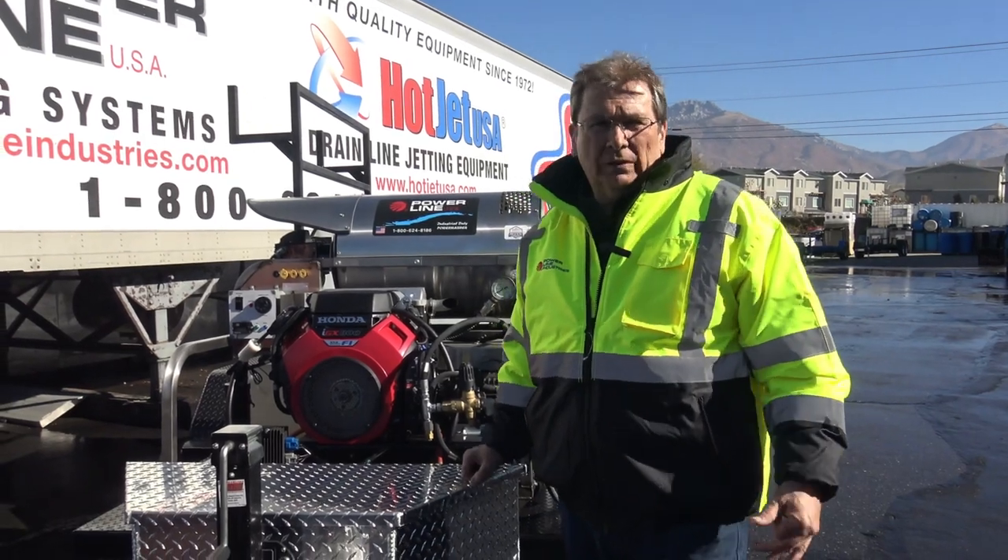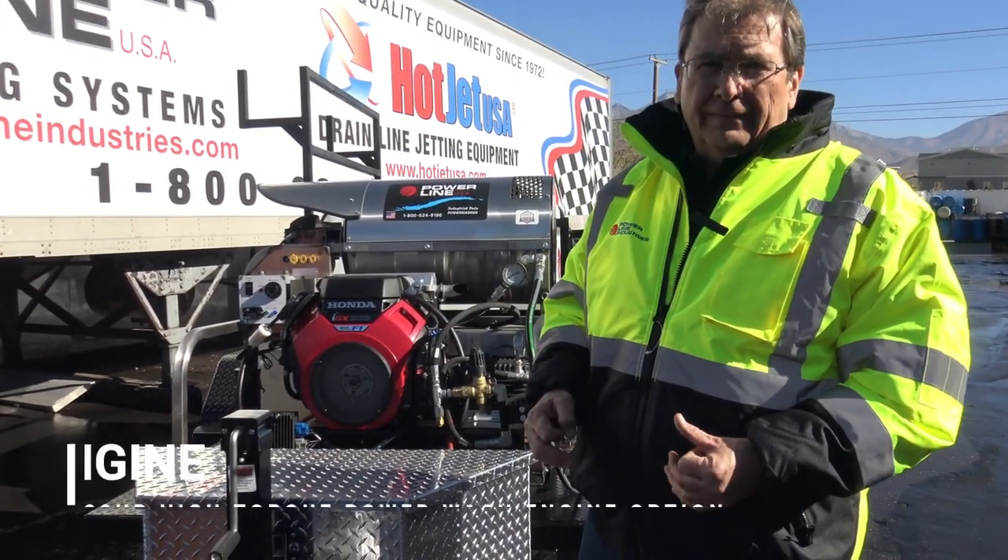Hey, welcome to Powerline. I want to show our new unit for the 2020s.